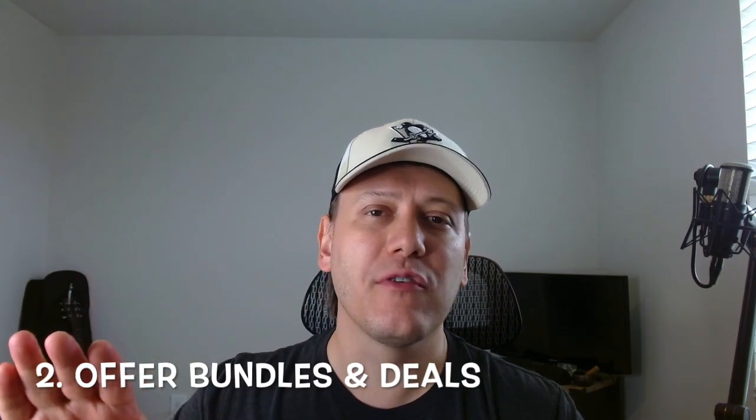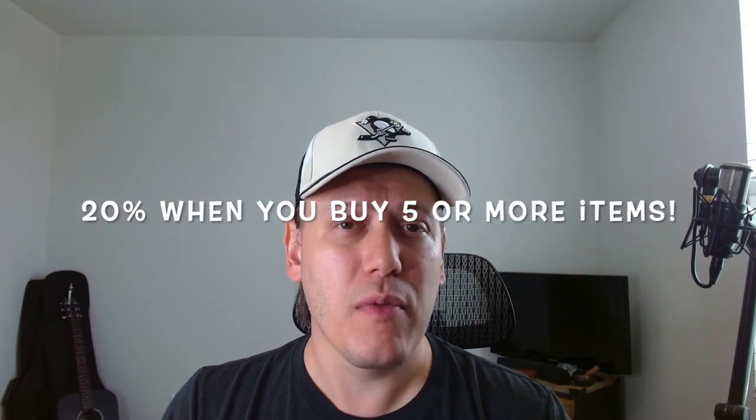Tip number two: offer bundles and deals. Consider offering discounts on bundles of cards or running limited-time promotions. This can be a great way to attract buyers and move some inventory. If you're shopping for cards, wouldn't a special offer catch your eye? It's a great way to entice buyers who might be on the fence, and they might end up buying more cards than they initially wanted. Now, there might be some buyer fatigue with this method — it seems like every other seller right now has some kind of 20% off when you buy five or more promotion. If everyone has this, it lowers the appeal of a discount. A lot of buyers might even come to expect it, but experiment and see what works for you.